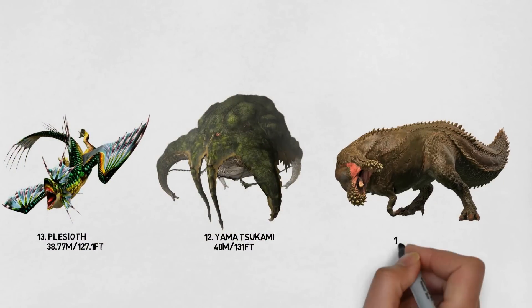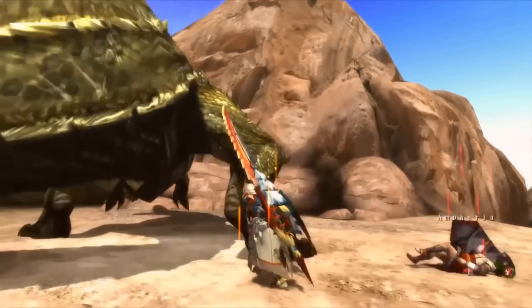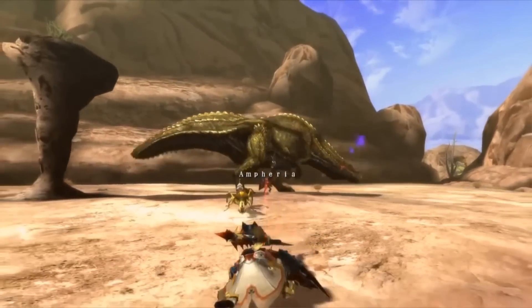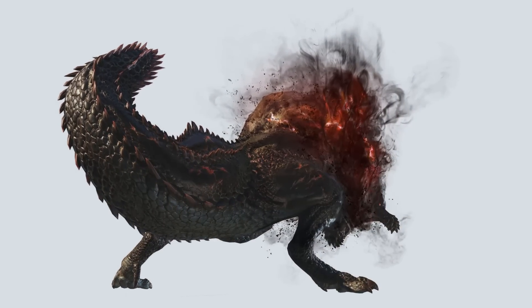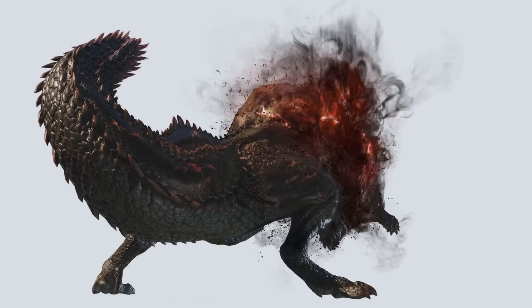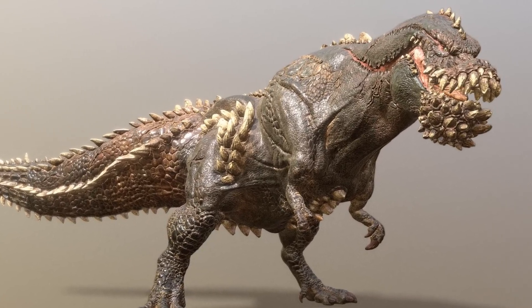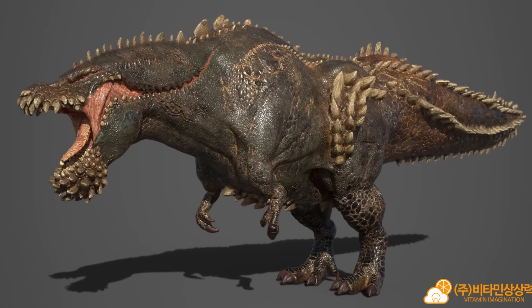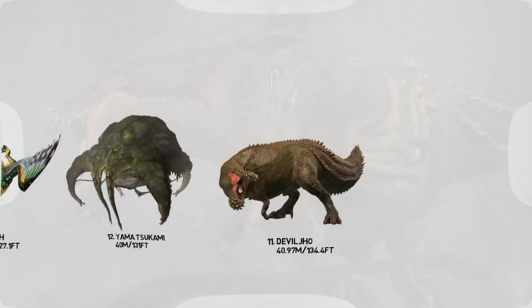Number 11: The Deviljho. Undoubtedly one of the most famous creatures from Monster Hunter, it was introduced in Monster Hunter 3. Deviljho is a very large bipedal brute wyvern characterized by its uniform coloration and muscular upper body. Its thick hide is littered with short jagged spines that reach a maximum height along the back and the tail. It has a narrow snout and a very large lower jaw covered in multiple rows of teeth spreading outwards from the mouth. It has massive powerful hind legs but tiny arms that are rarely utilized, much like a T-Rex. This creature attains a maximum size of 40.97 meters, or 134.4 feet long.